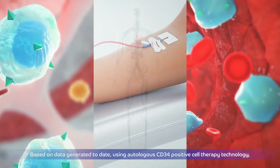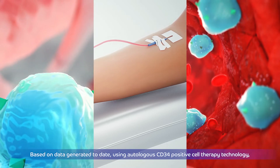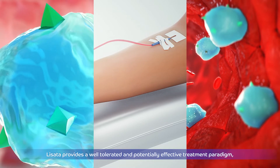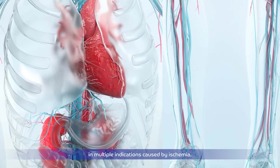Based on data generated to date, using autologous CD34-positive cell therapy technology, this approach provides a well-tolerated and potentially effective treatment paradigm in multiple indications caused by ischemia.